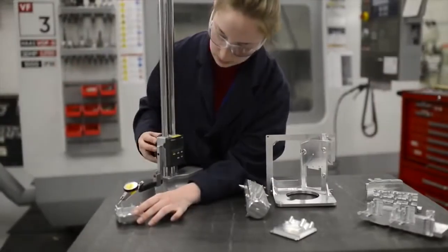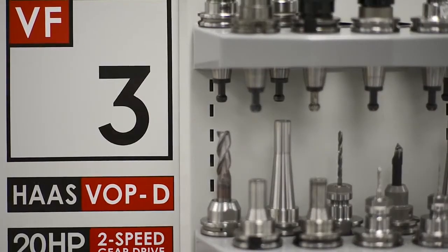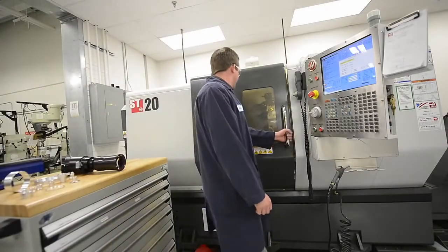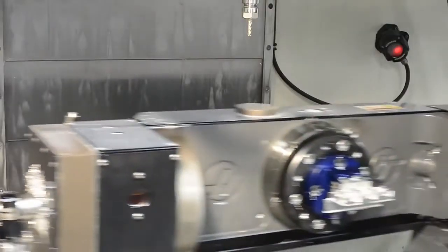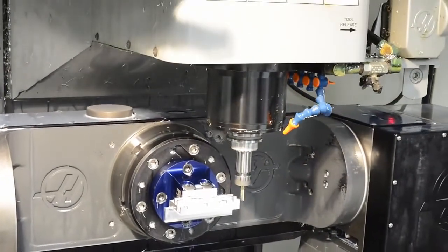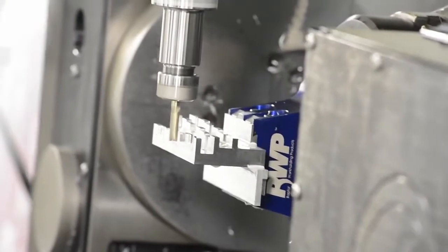All of our CNC machine tools are Haas. We started with a TM1, then added a VF3, which we later upgraded to have a 5-axis trunnion. We have a VF6 for doing larger parts, and an ST20 turning center for any of our round parts with live tooling capabilities. We can machine aluminum, stainless steel, copper, titanium, and magnesium parts, or we can machine plastics with the exact resin that you actually need.